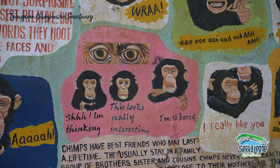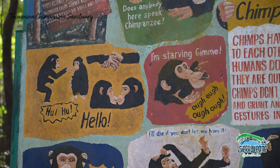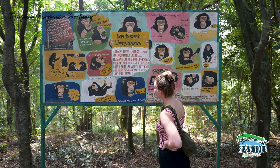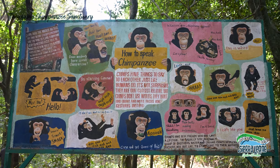There's a board here that teaches you how to speak chimpanzee, with some really great pictures of the different facial expressions and sounds to look out for. I'm not going to try and imitate these myself — the guide did a very good job.